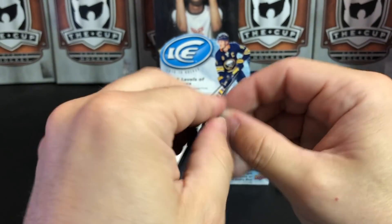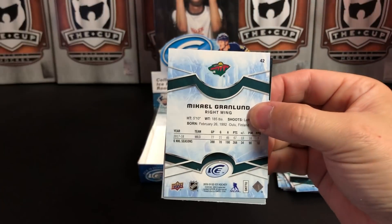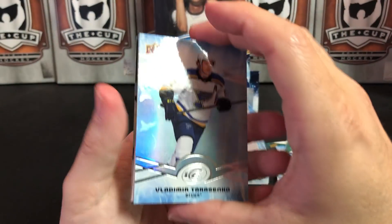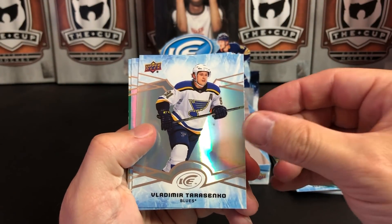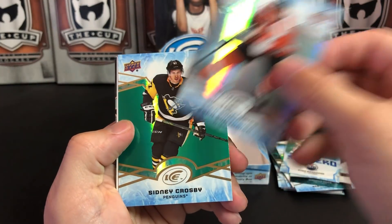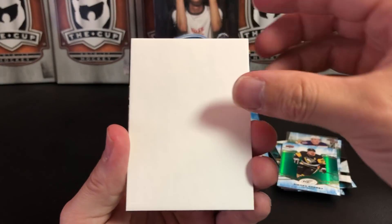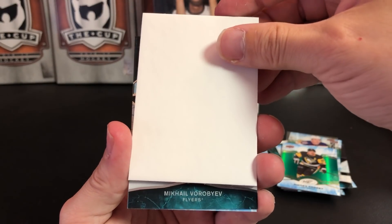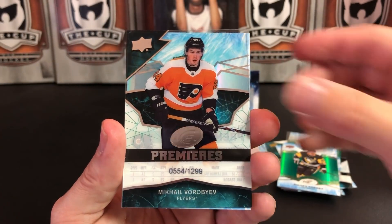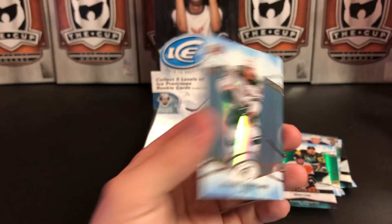Last pack — not really expecting much because we've already pulled our jersey and our auto. Maybe some other kind of mystery awesomeness. Stanley Cup champion Vladimir Tarasenko, Sean Couturier, and our green is Sid the Kid — very nice. We've got a level 5 Mikhail Vorobiev Ice Premier rookie card. And Mikhail Gramlund, base card.